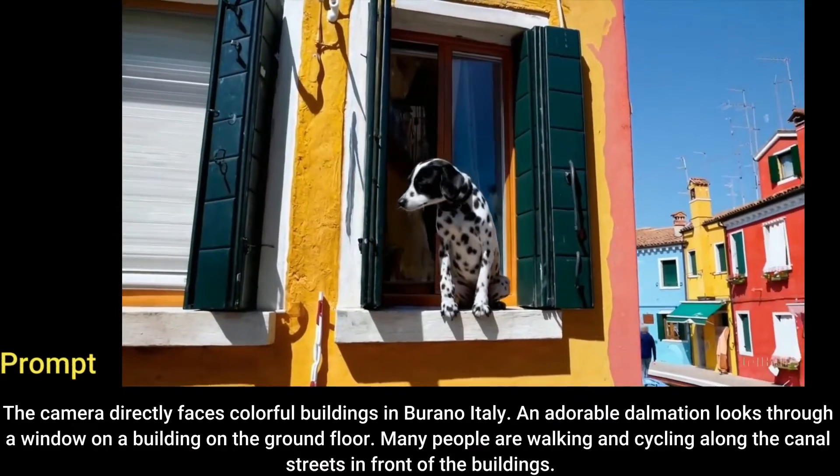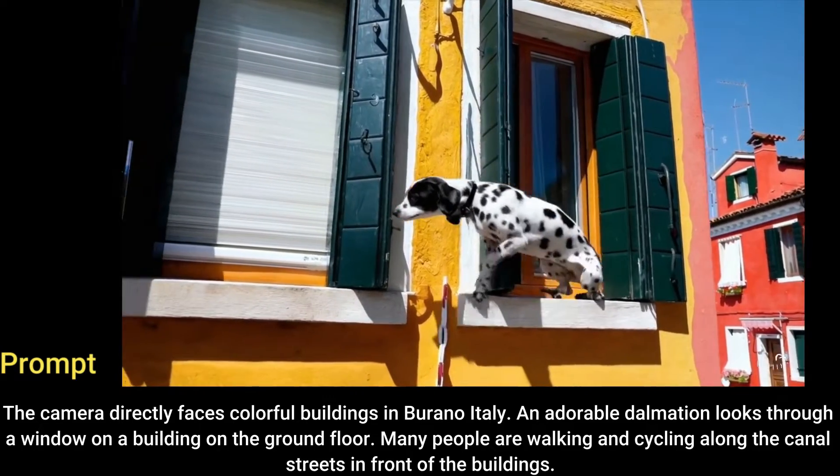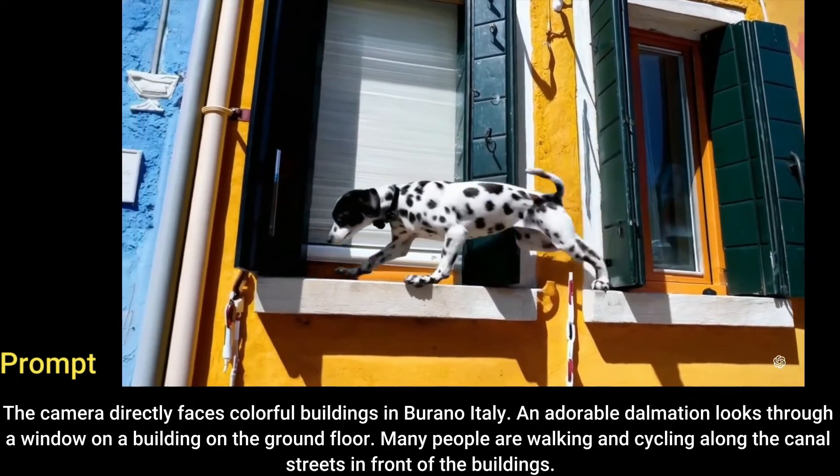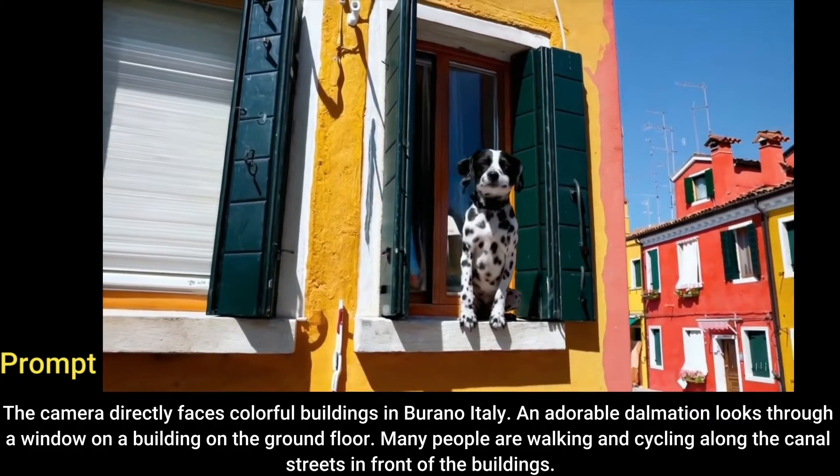The camera directly faces colorful buildings in Burano, Italy. An adorable dalmatian looks through a window on a building on the ground floor. Many people are walking and cycling along the canal streets in front of the buildings.